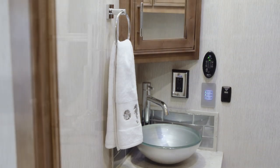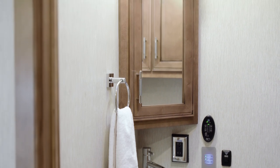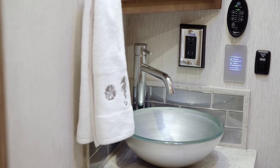Moving on, we arrive at the midship half bathroom found in floor plan 4369, which features a vessel sink with a tile backsplash and a medicine cabinet.